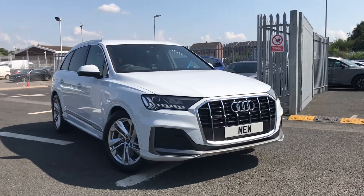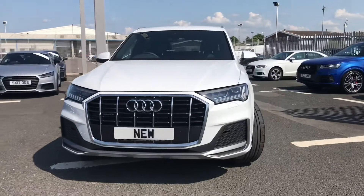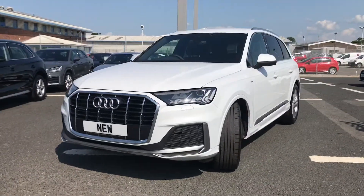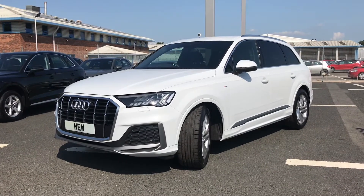Hi and welcome to Carlyle Audi. My name's Taylor and today I'm going to be walking you around this brand new Audi Q7 S line that we do have in stock, which comes finished in the lovely glacier white paint finish.